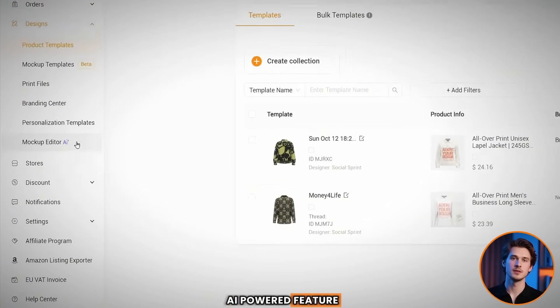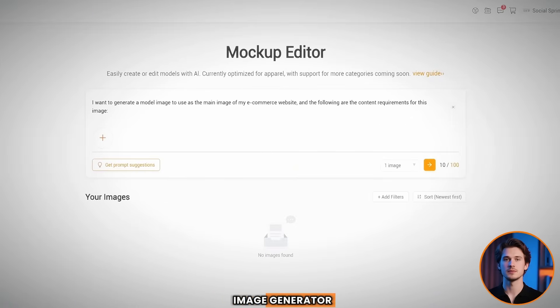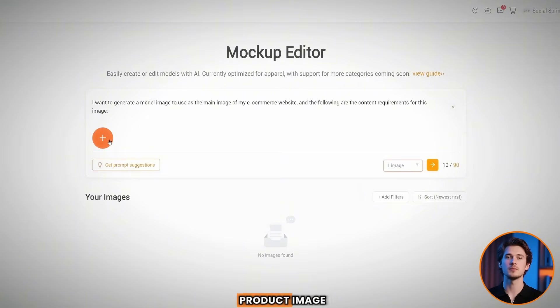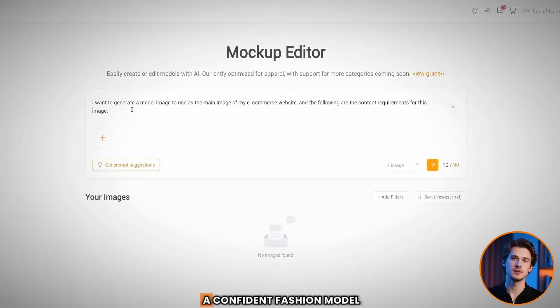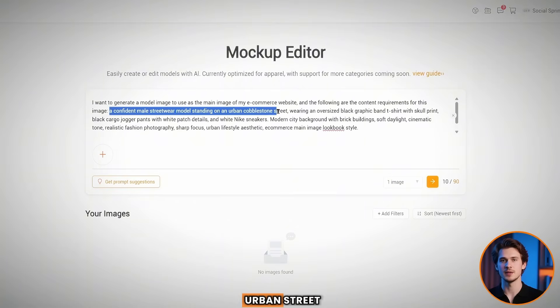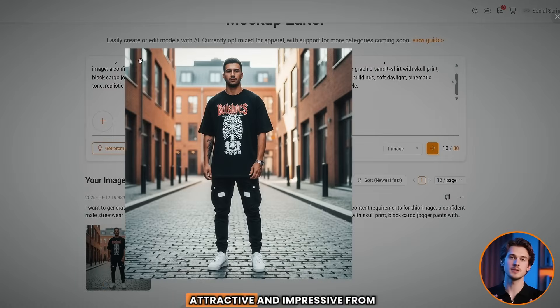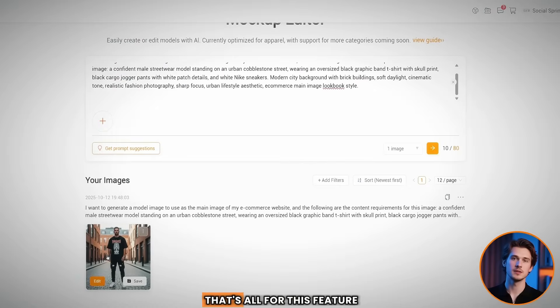Now let's discover another AI-powered feature: the mock-up editor. It works like an image generator, showcasing your products in attractive lifestyle photos instead of plain white backgrounds. First, choose the number of images — one or four. From the plus icon, upload your product image either from your device or previous uploads. Then write your prompt — for example: 'a confident fashion model standing on a cobblestone urban street wearing a loose black t-shirt with skull prints.' Submit the prompt, and the result is really attractive and impressive from just one try. After that, you can save it or edit it.